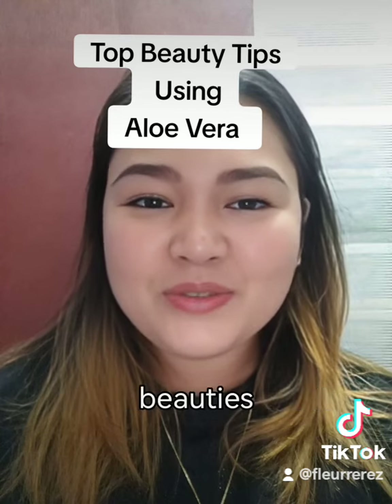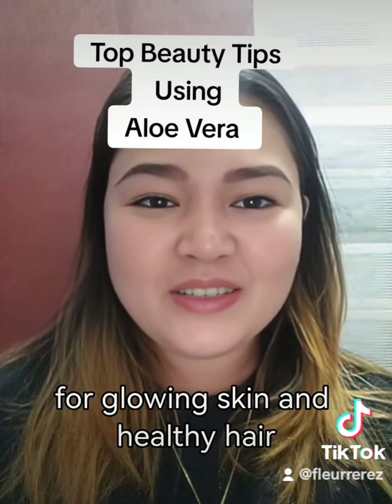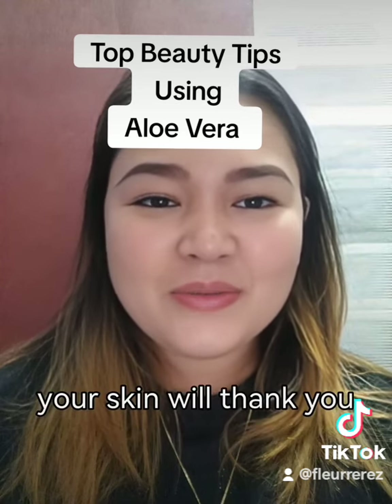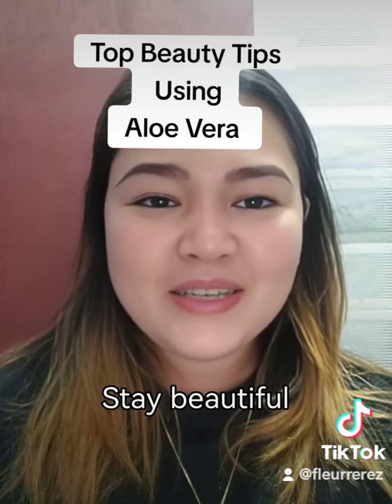So there you have it, beauties. Incorporate aloe vera into your beauty routine for glowing skin and healthy hair. Trust me, your skin will thank you. Let me know in the comments if you've tried any of these tips. Stay beautiful.